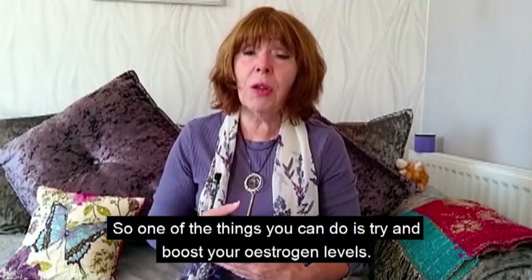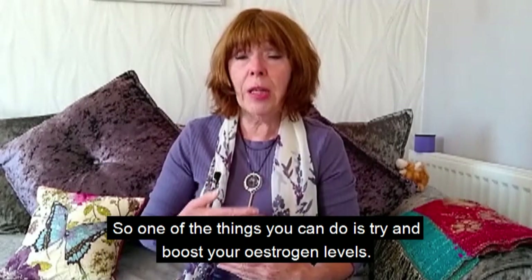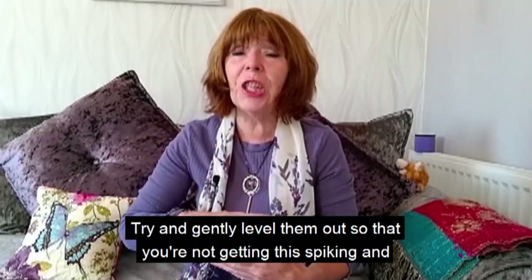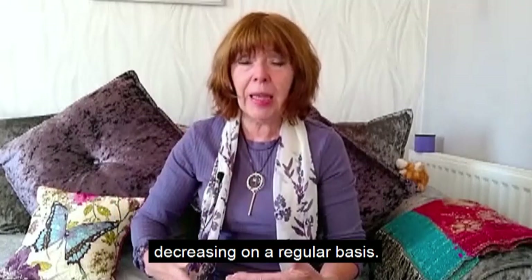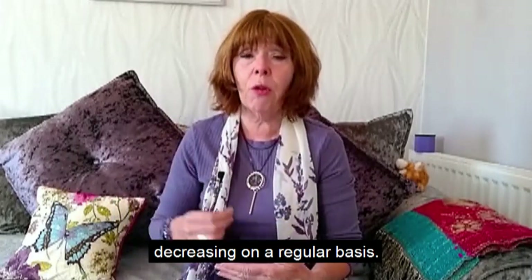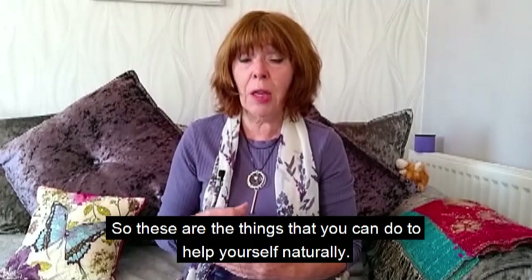So if your estrogen is fluctuating like this over a number of years, it can be very hard on your body. One of the things you can do is try to boost your estrogen levels and gently level them out, so you're not getting this spiking and decreasing on a regular basis. Here are the things you can do to help yourself naturally.